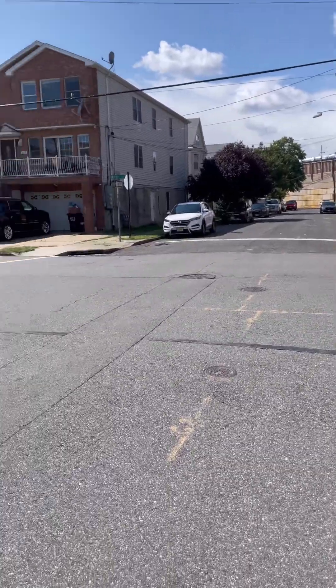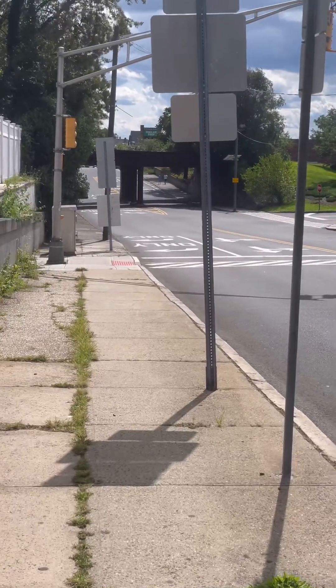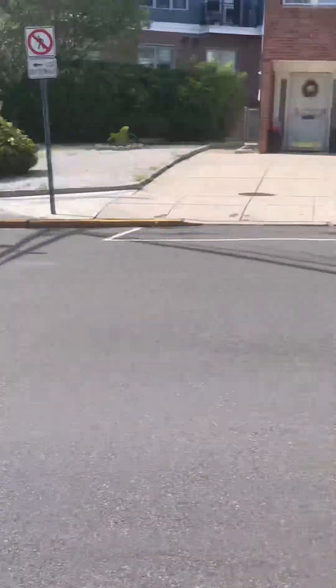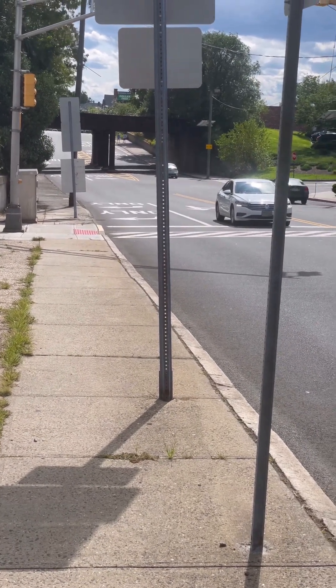Oh my god it is so beautiful out, you guys — look at this. I love this neighborhood. We're almost there so I just wanted to show you where I'm at right now. I normally drive over here but I just decided to walk because I need to lose some weight.